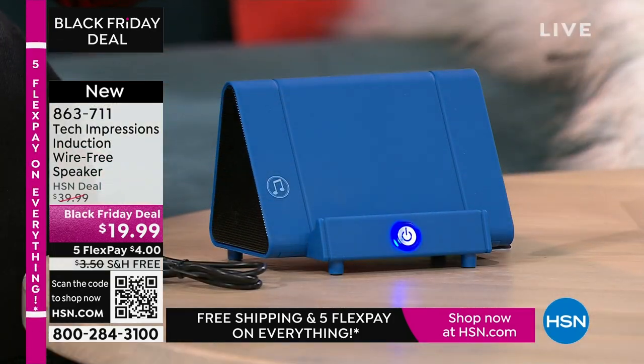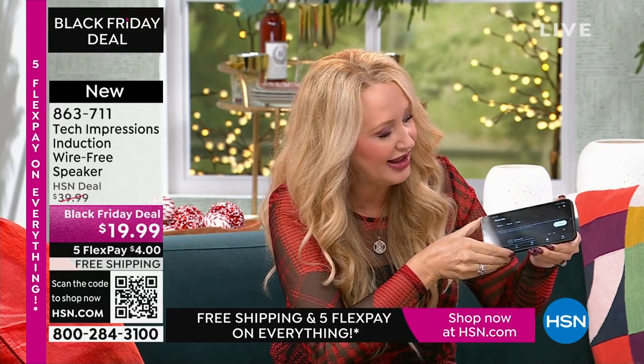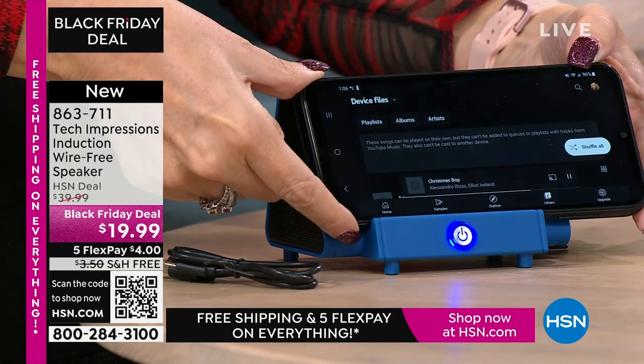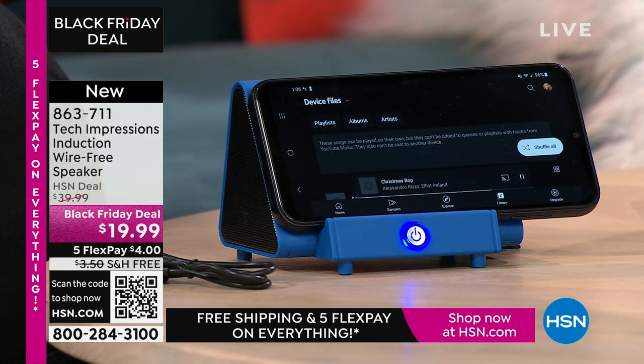I'm at less than half volume right now on my phone, so I could be adjusting that volume wherever I need it. Then all you do is drop it down — here are those musical notes on the side. Make sure the speaker on your phone just lines up with it. That is literally all there is to it. I didn't have to go into settings.